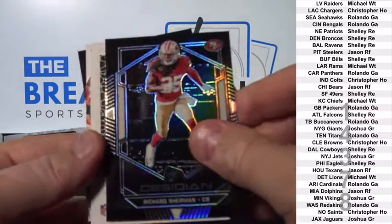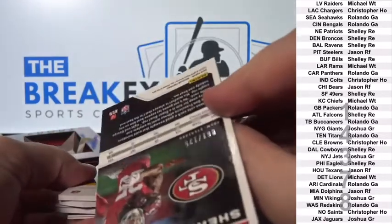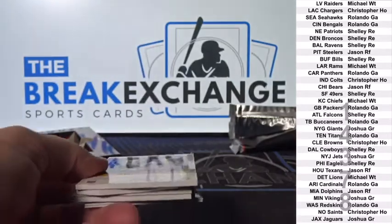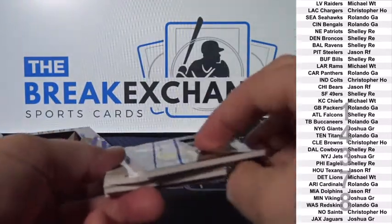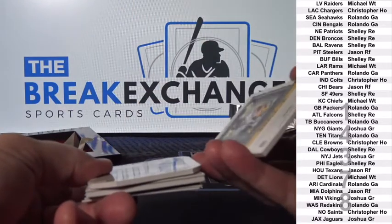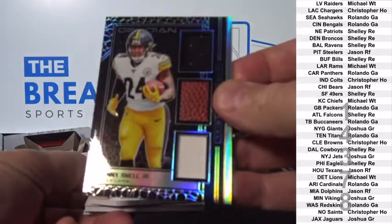Richard Sherman, numbered to 125. Triple Relic. To 100, Benny Snell Jr.